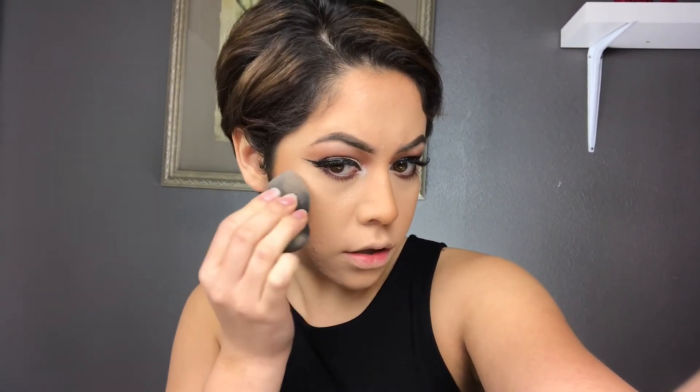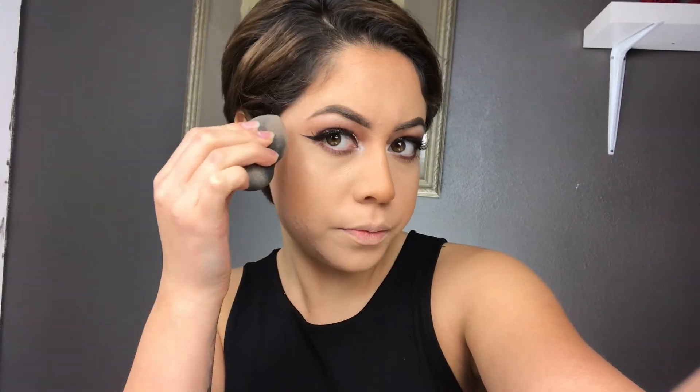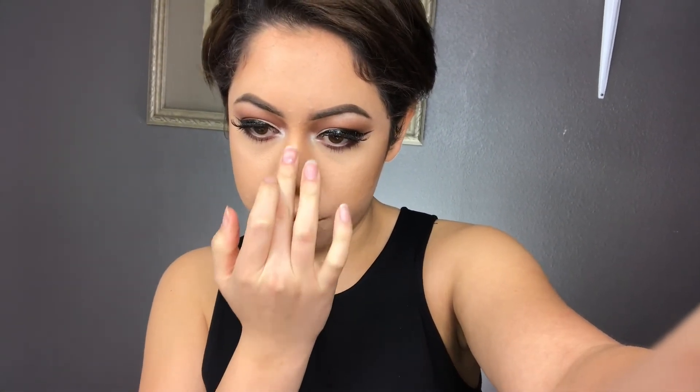I'm going to get my beauty blender with the rose gold highlighter and smooth it in. I'll use my finger for the middle of my nose. Do you see how it's just like a natural glow? It's really pretty.